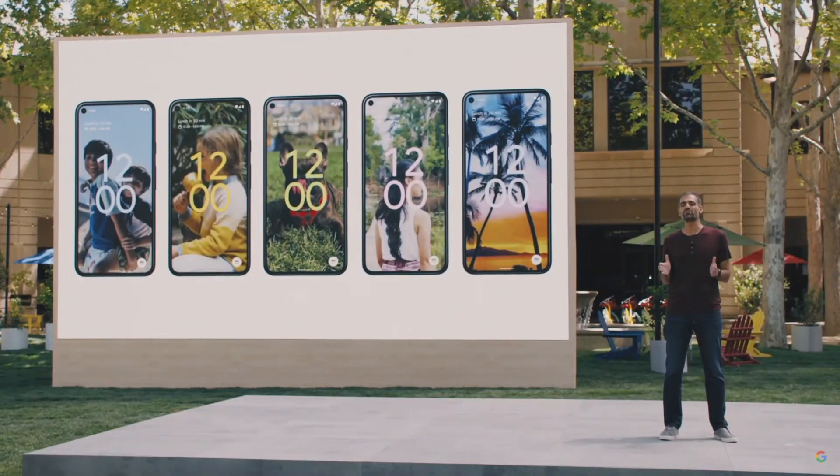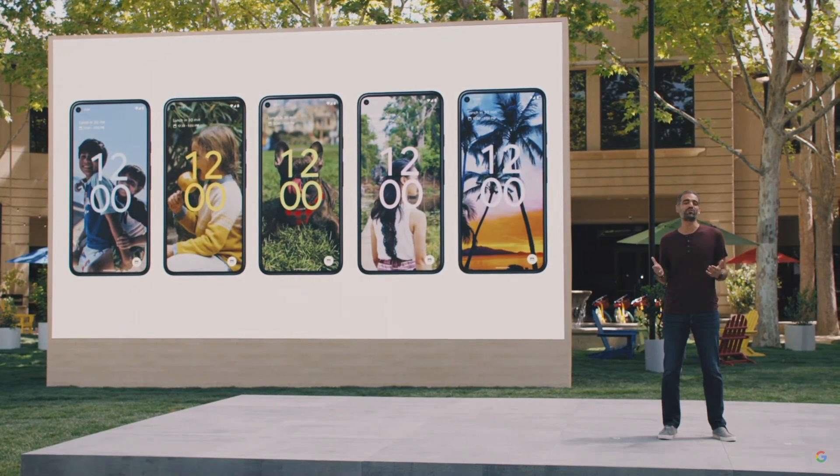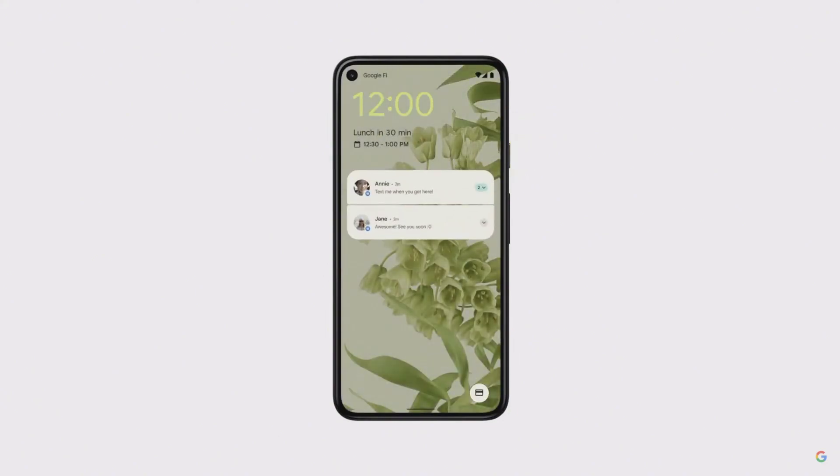But this new UI is more than a visual redesign. Many interactions have been simplified and system spaces purposefully reimagined. Starting from the lock screen, the design is more playful with dynamic lighting. Pick up your phone, and it lights up from the bottom of your screen. Press the power button to wake up the phone instead, and the light ripples out from your touch. Even the clock is in tune with you.